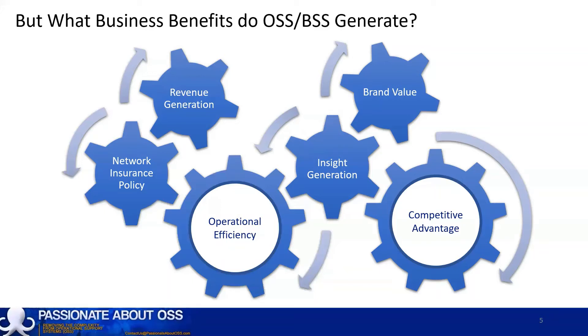If a carrier becomes known for lengthy service activation times, network outages, incorrect bills, poor customer service, and more, then its brand value is severely impacted.